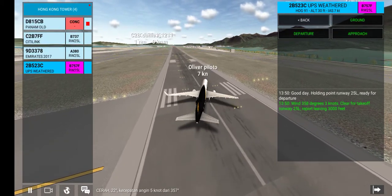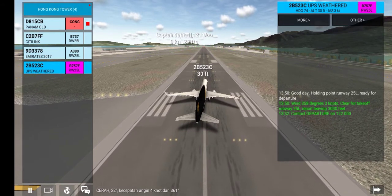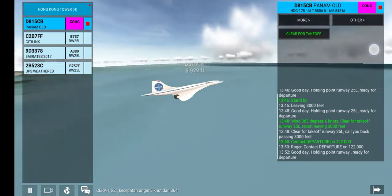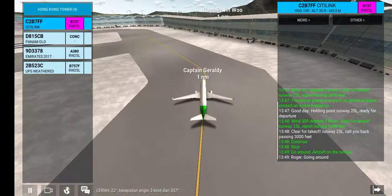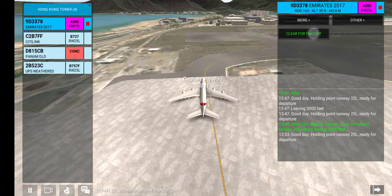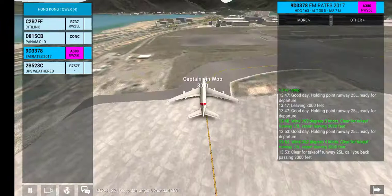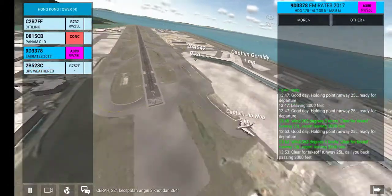Good day, holding point runway, ready for departure. Contact departure on 122.000. Roger. Contact departure on 122.000. Wind 363 degrees, 3 knots. Clear for takeoff runway. Report leaving 3,000 feet. Clear for takeoff runway. Call you back passing — wind 363 degrees, 4 knots. Clear for takeoff runway 25L. Report leaving 3,000 feet. Contact departure on 122.000. Roger. Contact departure on 122.000.